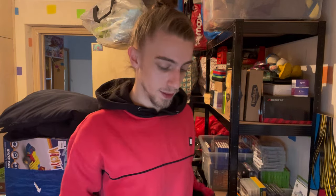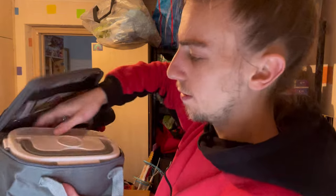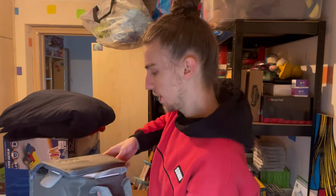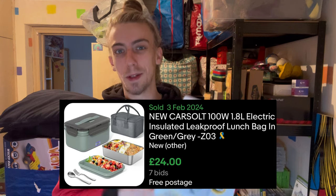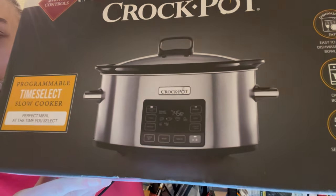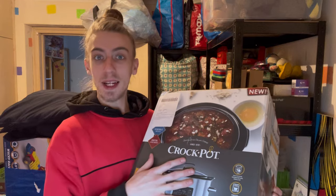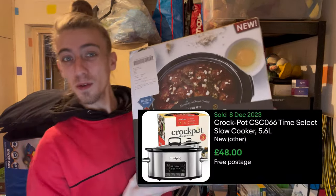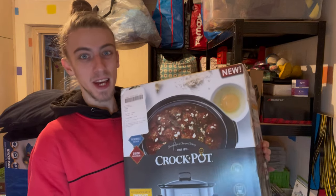For like 30 quid flipping it online, it's a pretty good thing to look out for. It comes in a nice little bag - inside you've got your lunch box with a cable, all brand new, never used before. I'll list this as like new and put it up to 29.99 plus postage. Another absolute steal - I paid 10 pounds for this Crock Pot, the digital version, so it's the higher end. These go online anywhere between 75 quid all the way up to 100.